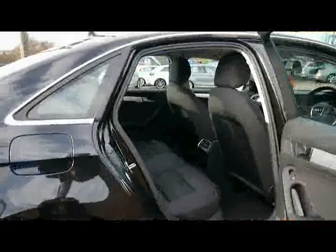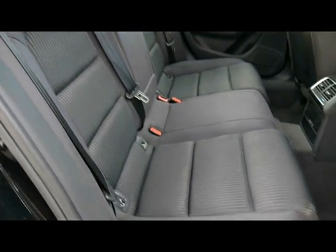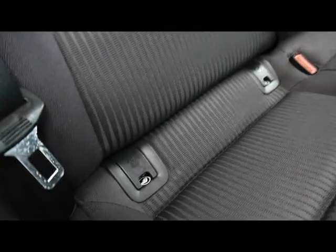Let's take a look at the material trim. We've got full cloth upholstery. Very well looked after as you can see there — there's no rips, tears or stains to any of the seats. We've also got ISOFIX child seat support to the rear as well.